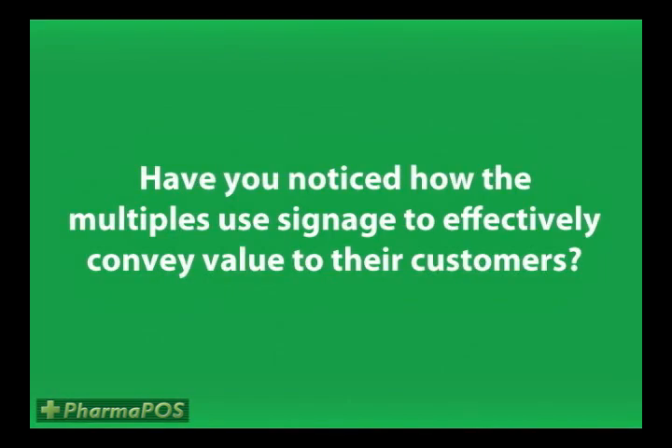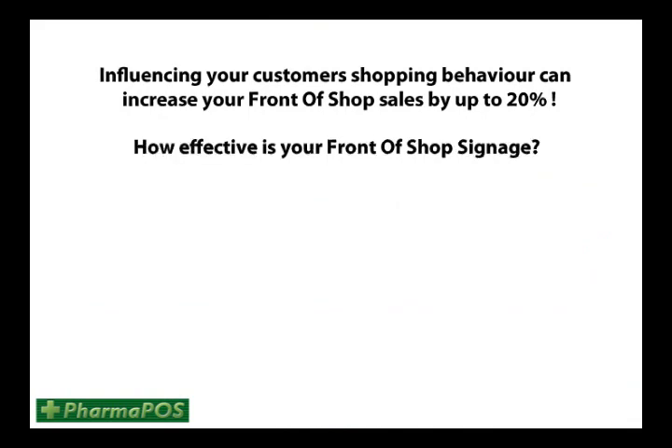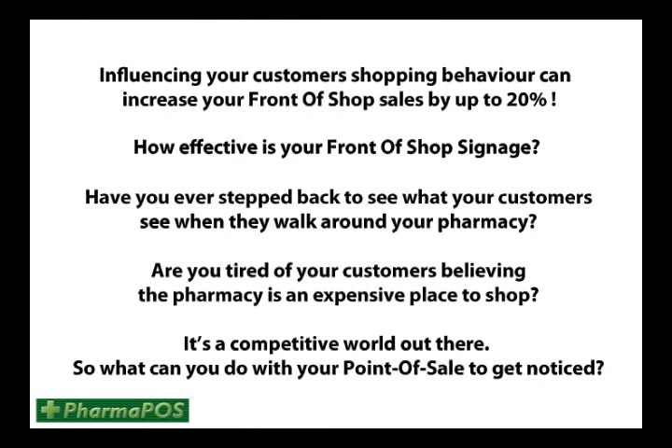Have you noticed how the multiples use signage to effectively convey value to their customers? Influencing your customers' shopping behaviour can increase your front of shop sales by up to 20%. So how effective is your front of shop signage? Have you ever stepped back to see what your customers see when they walk around your pharmacy? Are you tired of your customers believing that pharmacy is an expensive place to shop? It's a competitive world out there. You need to think about what you can do with your point of sale to get noticed.